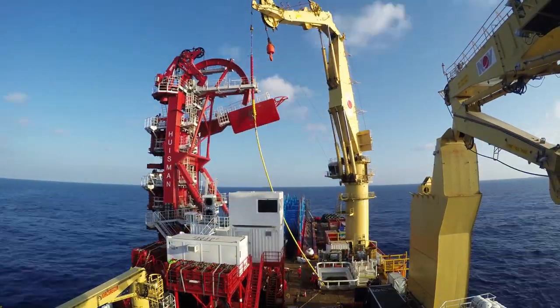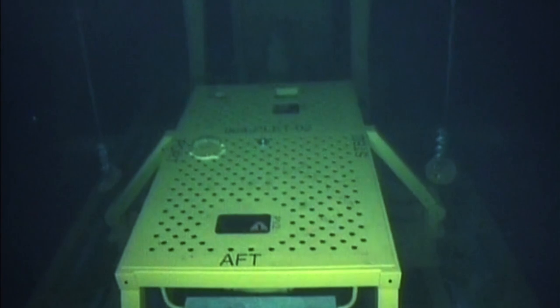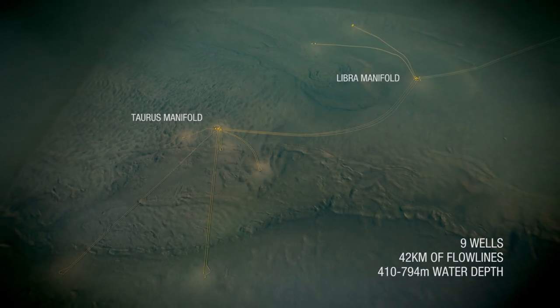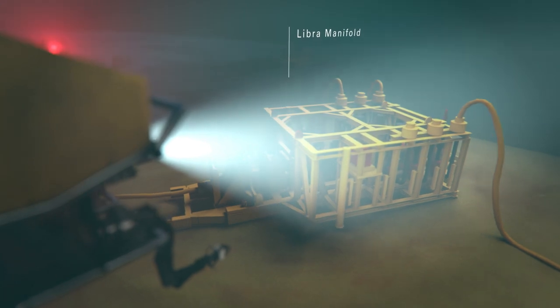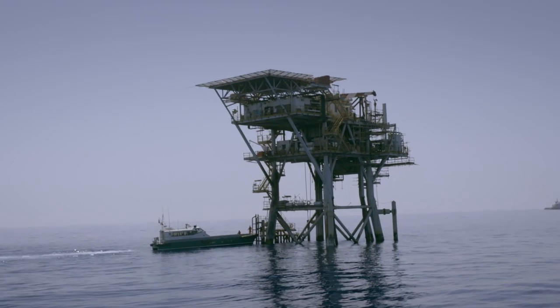On Taurus Libra, we are on track for a 23-month execute from the day the agreements were signed to going into production. The Taurus Libra fields are deep water developments — nine wells which are tied back to two manifolds, one on each field, and those in turn are connected both to the CP1 platform which provides the power and control via umbilicals, and the pipeline system which then goes and joins the Brullus existing export system.